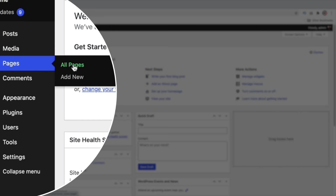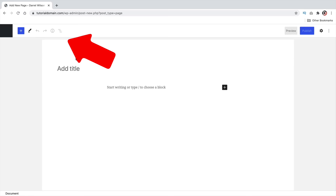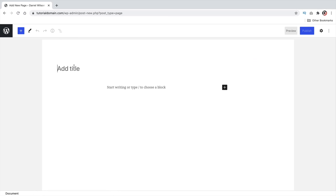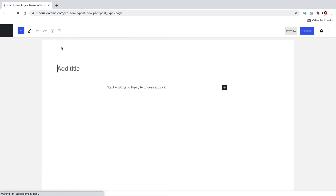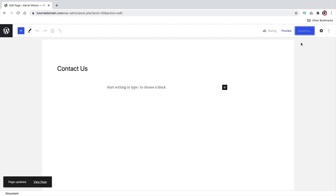Create a homepage by giving it the name Home and clicking Publish. Go back to the dashboard and repeat the process to create an About page and a Contact Us page — each time going to Pages, Add New, entering the name, and clicking Publish. Once your pages are created, go to Appearance and click Menus to assign them to your website navigation.